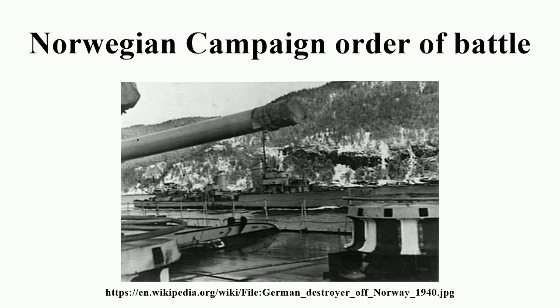Alster: Captured by the British destroyer Icarus near Bodø on 10 April. Tanker Group Jan Wellem: Arrived at Narvik; sunk 13 April. Kattegat: Scuttled by crew after being intercepted by Norwegian patrol boat Nordkap on 9 April.